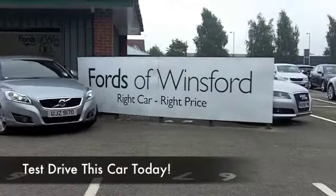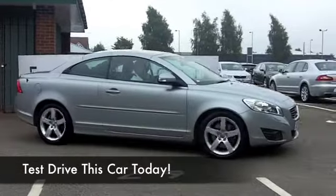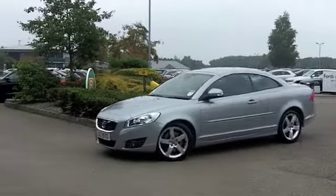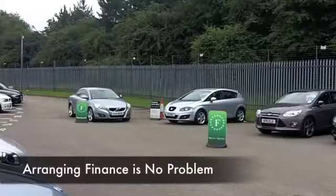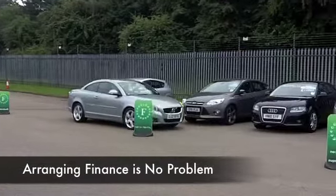Solidly built and reliable, the Volvo C70 is one of those cars that ticks all the right boxes, and here's one that you can enjoy whatever the weather with that metal folding roof. It's a great convertible and you know you're very cocooned when the weather ain't so good. This is a good looking car in silver from 2011, it's covered about 32,000 miles, so not a lot there.